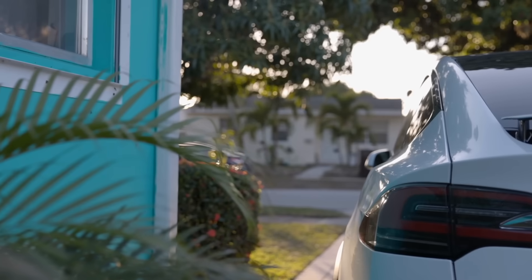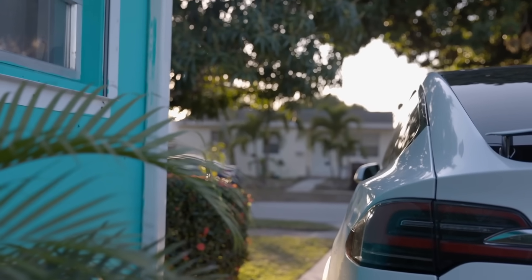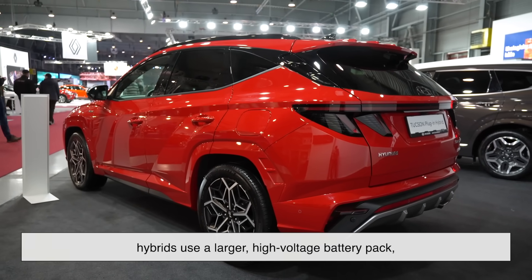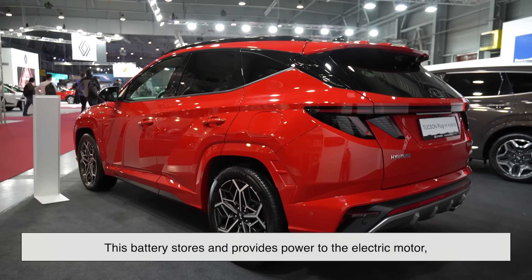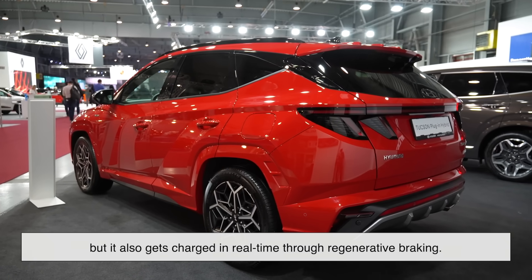A crucial component of any hybrid car is the battery. Unlike traditional cars that rely on a standard 12-volt battery, hybrids use a larger, high-voltage battery pack, typically made from lithium-ion or nickel-metal hydride. This battery stores and provides power to the electric motor, and it also gets charged in real-time through regenerative braking.